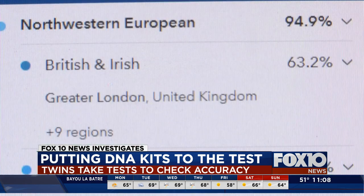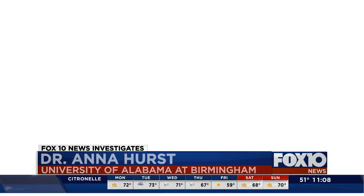Dr. Anna Hurst, a medical geneticist at the University of Alabama at Birmingham, suggests taking the results of any ancestry DNA kit with a grain of salt. These are all just estimates and it's not an exact, precise science. From a medical perspective, we definitely consider at-home ancestry tests as being for entertainment only. There are chances and times where people should expect unexpected results.